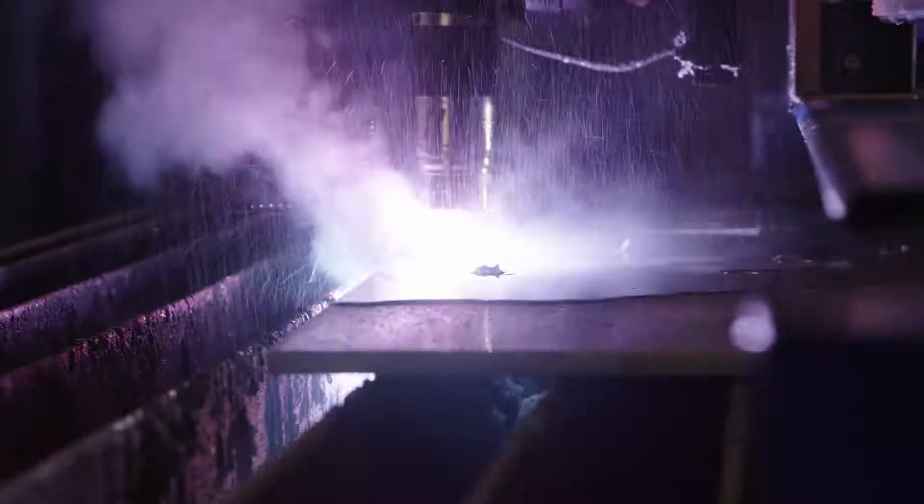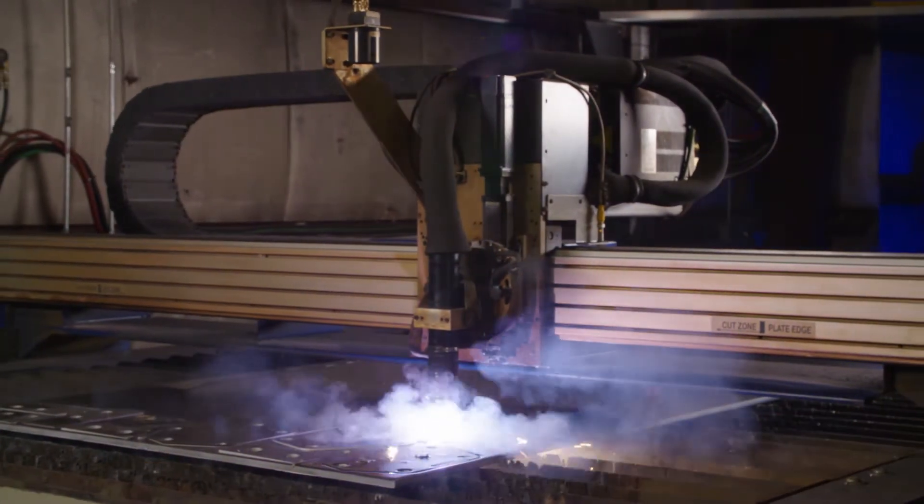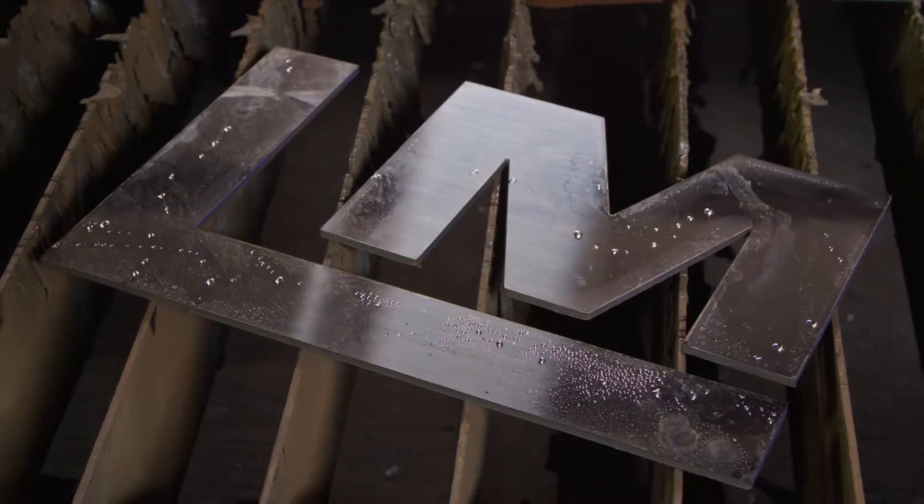It provides efficiencies, it provides accuracy, quality — all of the above. And so if we can stay on that cutting edge with the technology that Hypertherm creates, it allows manufacturers like us to grow and to access different areas of the business environment.